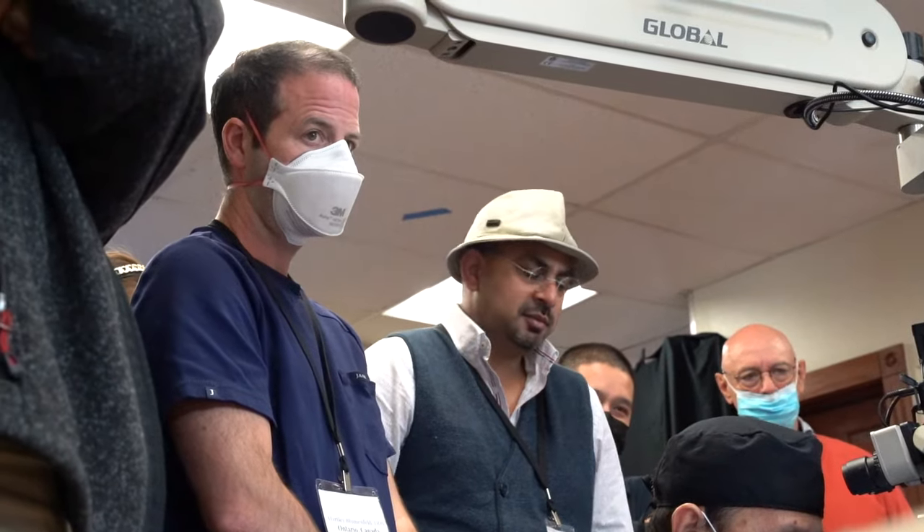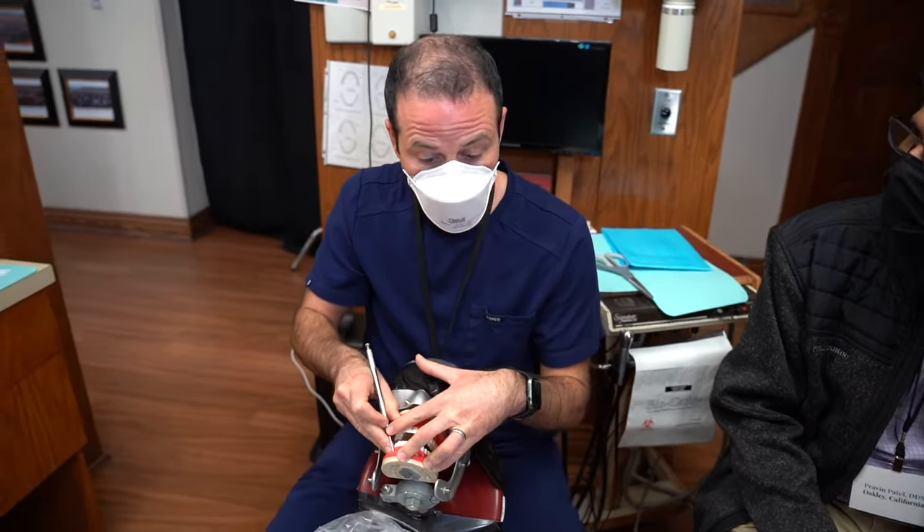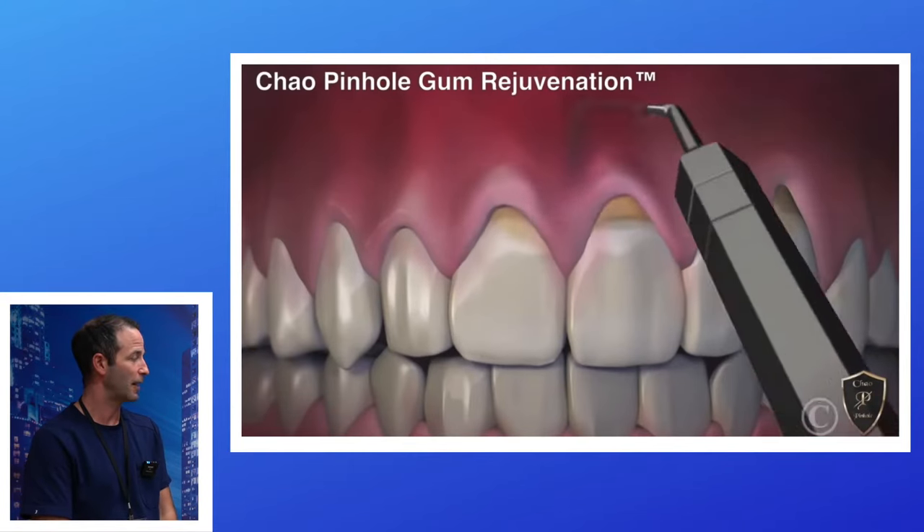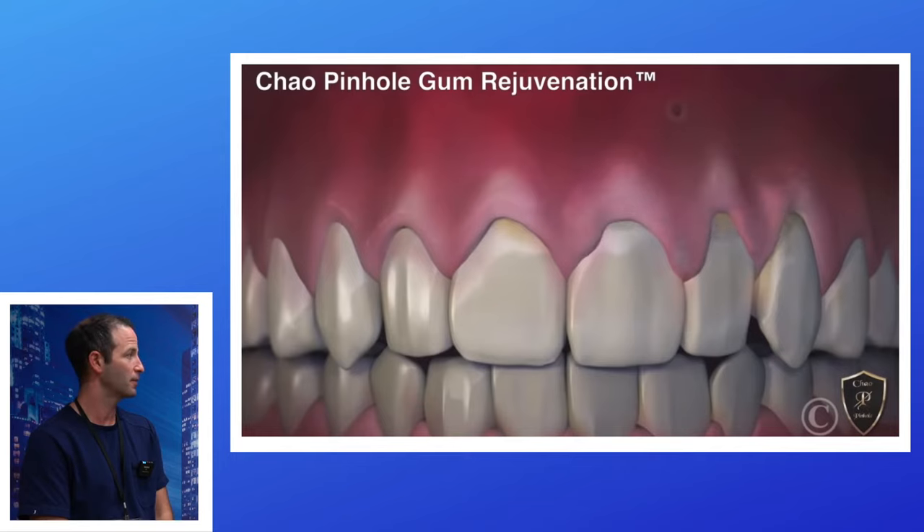So what inspired you to come down here from Canada and take the Pinnell Surgical Technique course live? I wanted to give my patients a suture-free, scalpel-free option that I think is going to really benefit them.